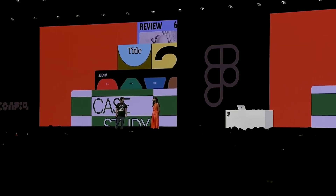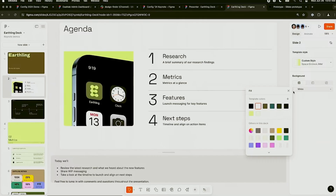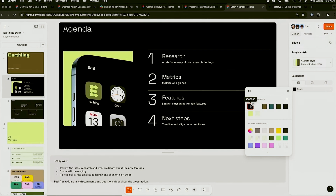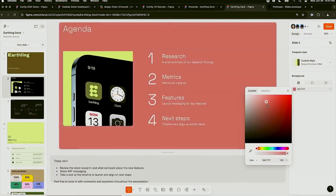In their presentation, they shared some new features of Figma Slides. You now have background color adjustment — you can change the background color and text color, and Figma Slides adjusts automatically to maintain readability. This is a huge time saver.